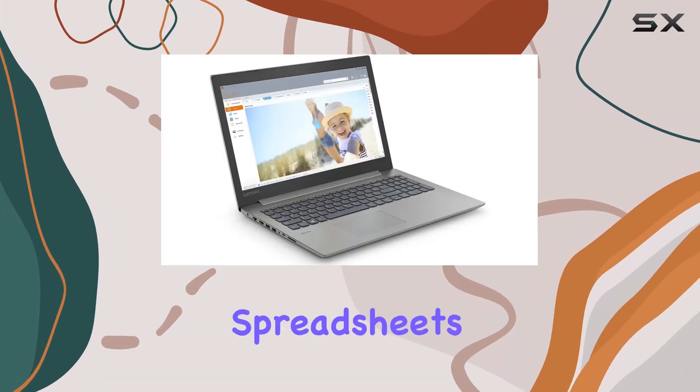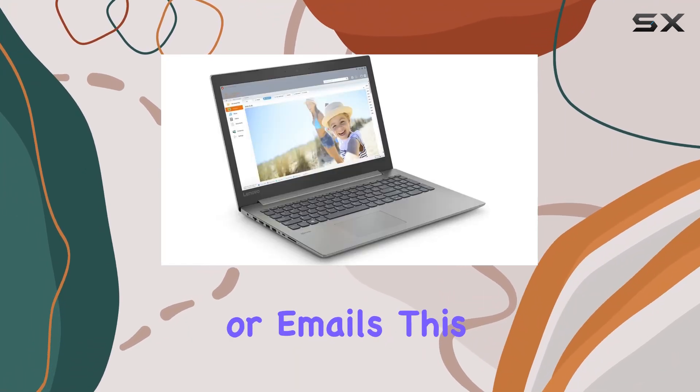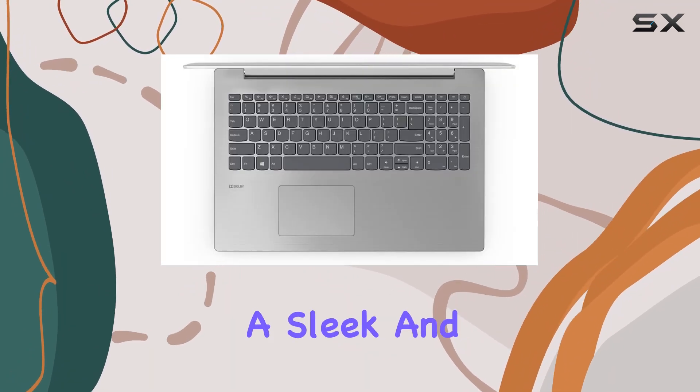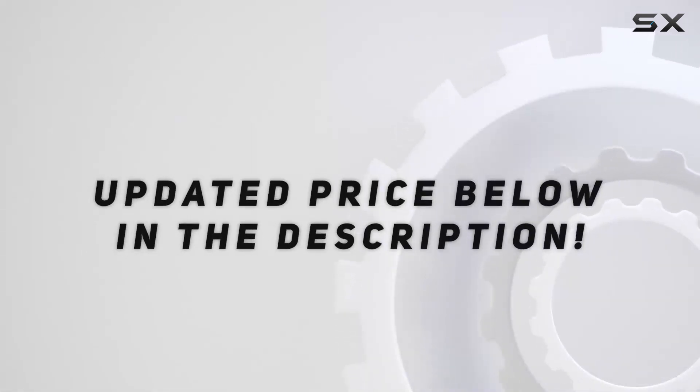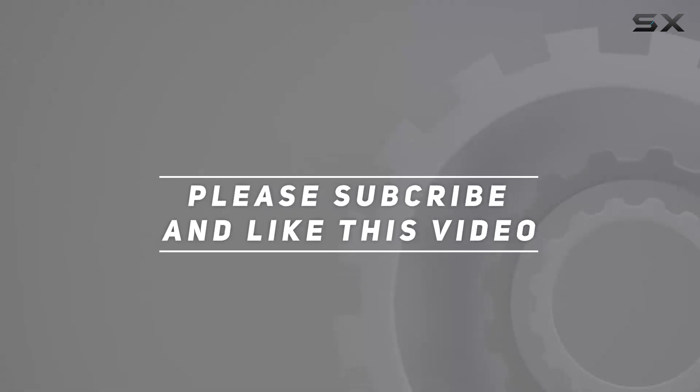Whether it's tackling spreadsheets, presentations, or emails, this laptop proves to be a dependable workhorse in a sleek and portable package. Check out the video description for an updated price, and thank you for watching this video.